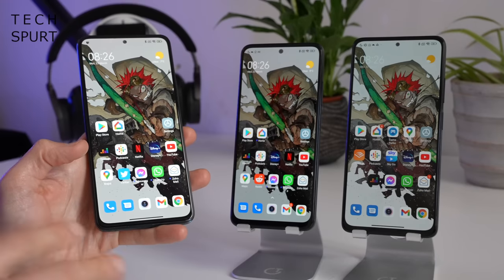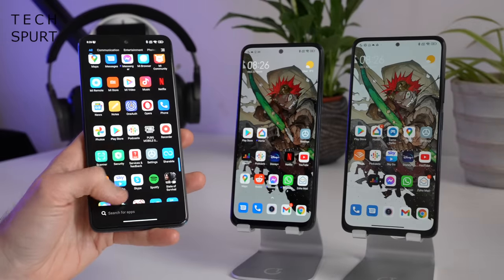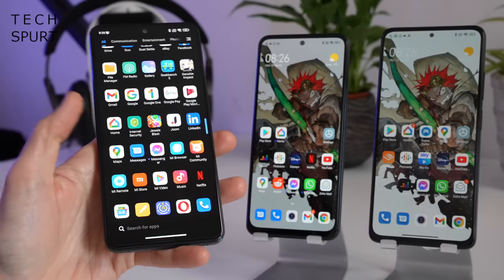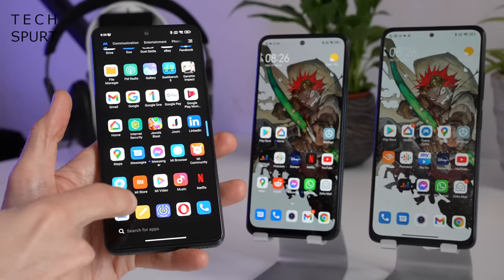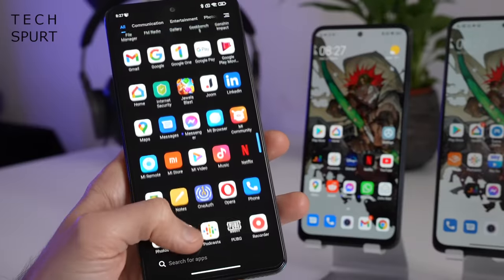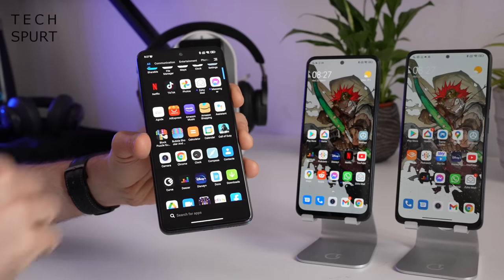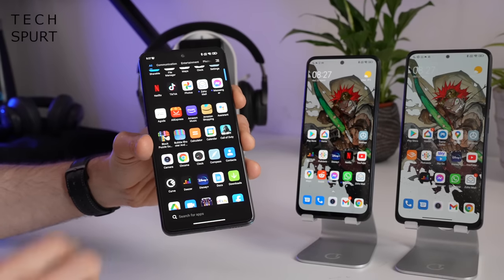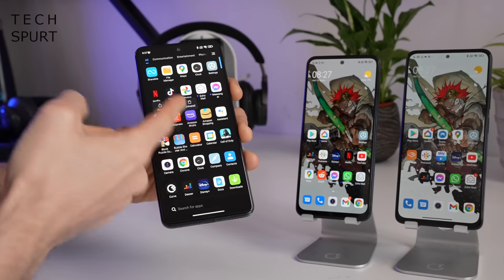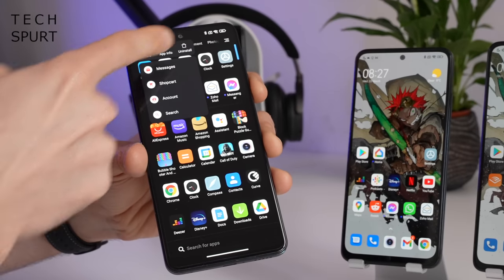It's not all positive with MIUI unfortunately — Xiaomi smartphones tend to come with a lot of crapware. The Note 11 series is no different, with tons of random games like Jules Blast, plus LinkedIn, TikTok, Spotify, the Opera Browser, and something called Doom. So when setting up your Xiaomi smartphone you'll have to spend a lot of time uninstalling all the random apps. Thankfully you can do this without much difficulty, it just takes a while.